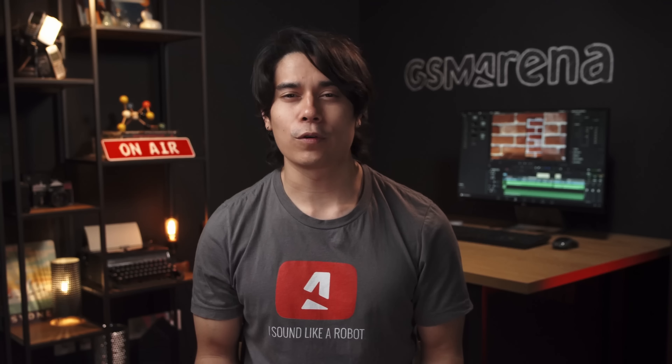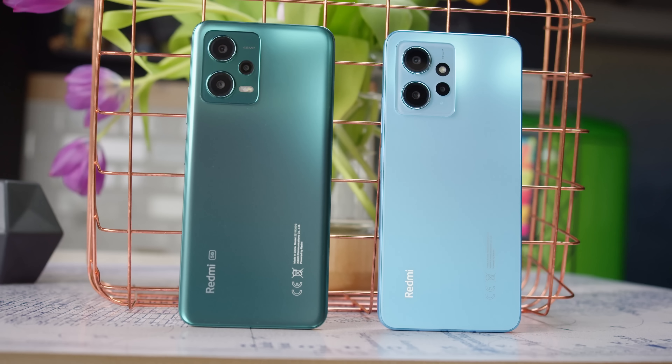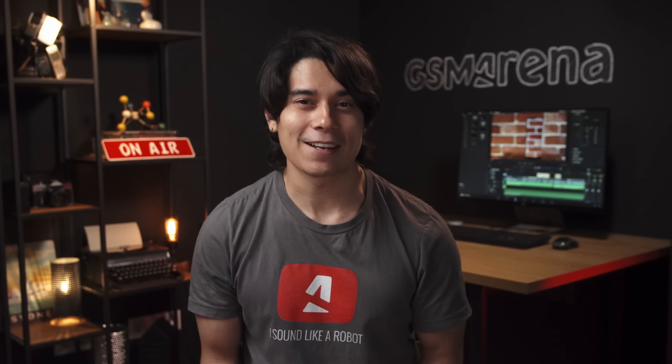So there you have it guys. Overall, not a huge difference between these two versions of the Redmi Note 12, but there could be something to this new Snapdragon chipset, even though it doesn't support 5G connectivity. Thanks for watching, and I'll see you on the next one.